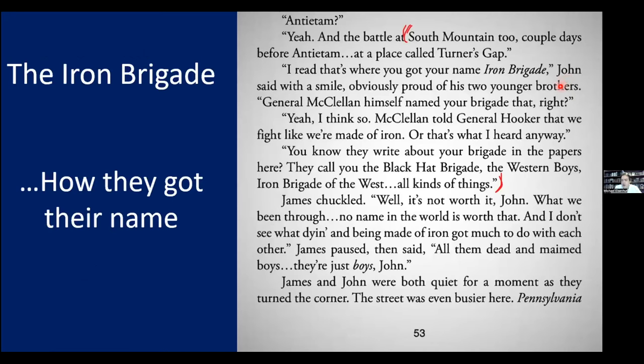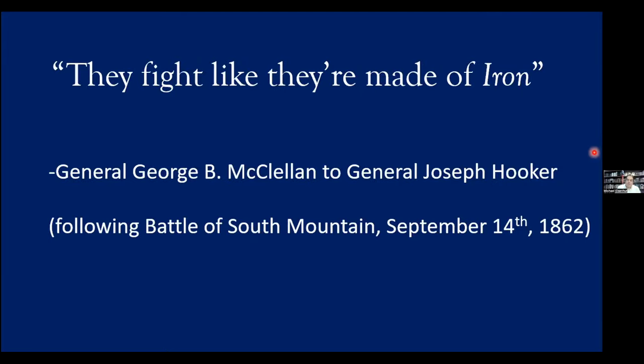This passage from my book on page 53 depicts how they earned their name. At South Mountain, Turner's Gap — 'I read that's where you got your name, Iron Brigade,' John said with a smile. 'General McClellan himself named the brigade that, right?' 'Yeah, I think so. McClellan told General Hooker that we fight like we're made of iron — or that's what I heard anyway.' They called you the Black Hat Brigade, the Western Boys, Iron Brigade in the West. That's how they earned their name — they fight like they're made of iron, and that stuck.